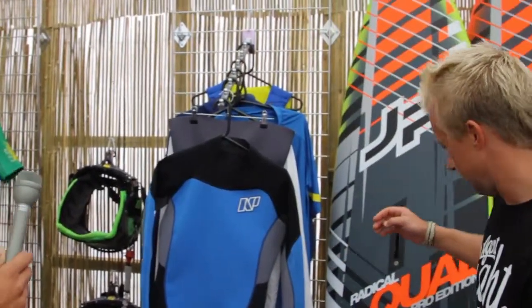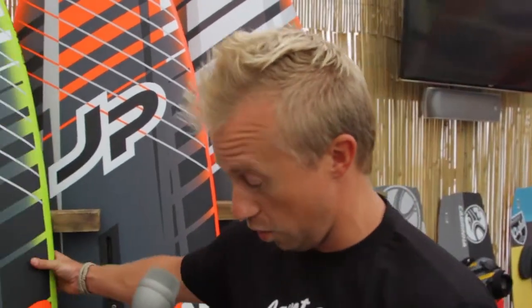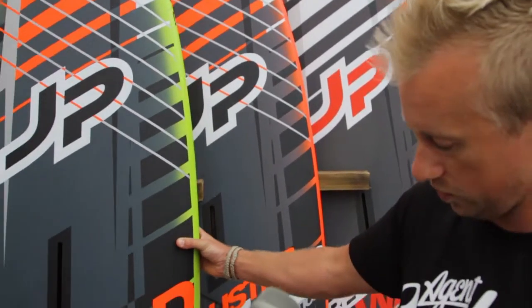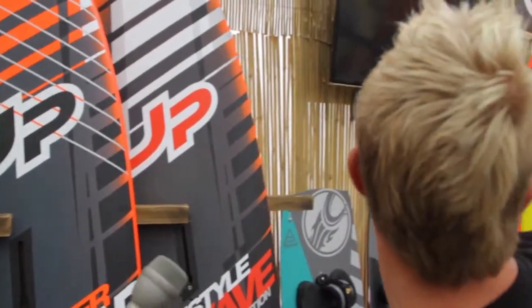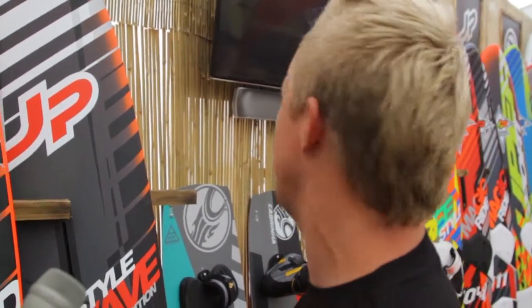And then you take us on to the JP's that are looking amazing this year. Yeah, we've done lots of work on the boards, we've got our new quad which is super, super radical, like a full on, almost like a custom board. The range is massive, there's loads and loads of nice new boards.